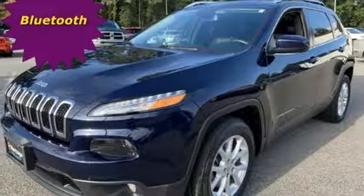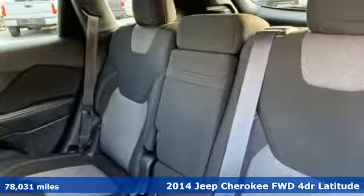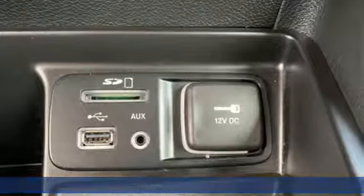It's a 2014 Jeep Cherokee. You're going to want to take the long way home in this adventurously civilized Cherokee. Plus, it offers an exciting list of features.